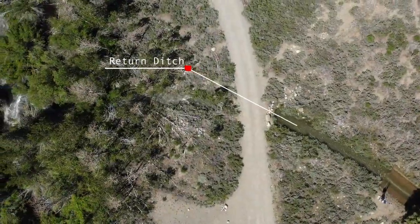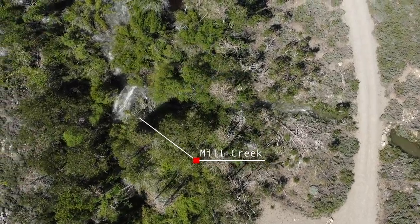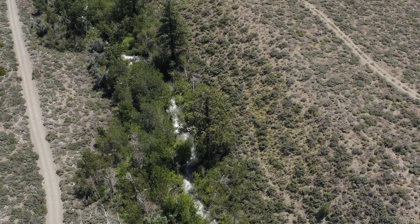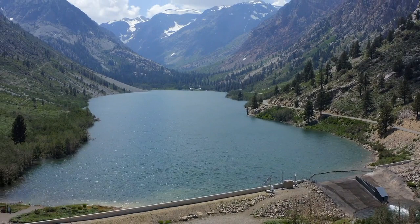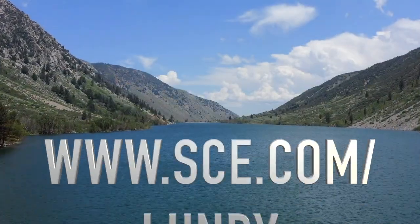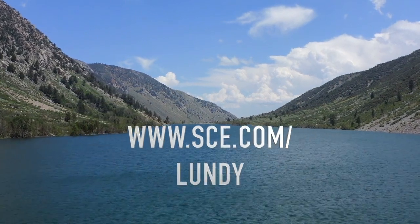Once water is returned to Mill Creek, it is outside the Lundy project boundary and continues towards Mono Lake. Thank you for your time and interest in SCE's Lundy project. If you are interested in learning more about the project and the FERC relicensing process, please visit the project website at www.sce.com/Lundy for more information.